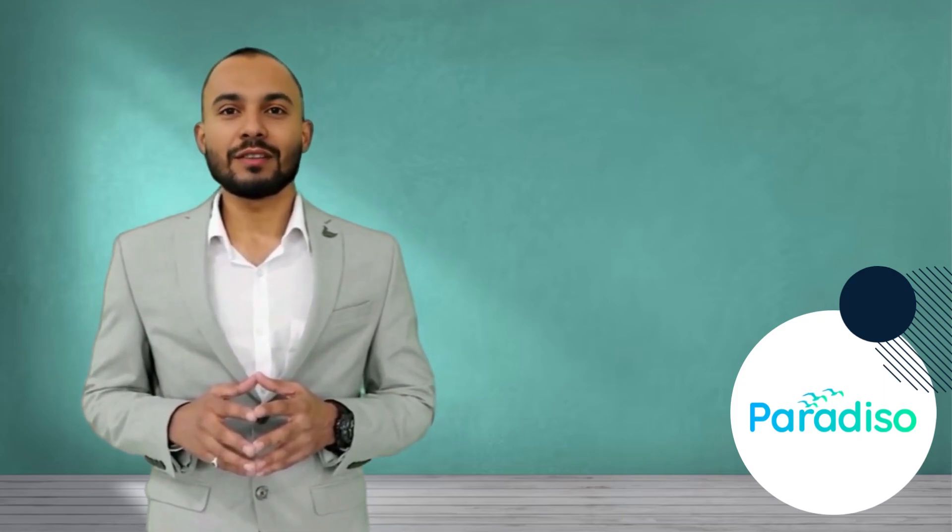If you're looking for an LMS that understands the needs of government and non-profit training, Paradiso LMS is here to support your organization's mission and goals. Don't forget to like this video if you found the information helpful, and make sure to hit the subscribe button to stay updated on more insightful content.